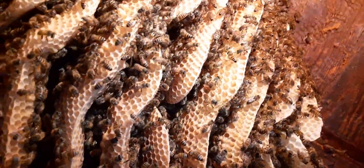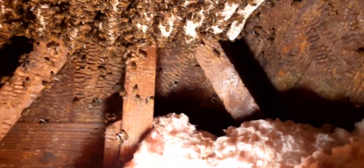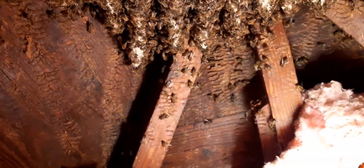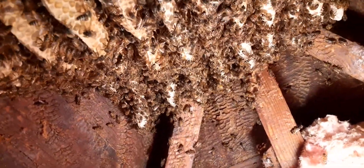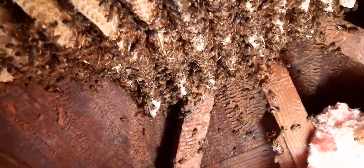Nice colony. Already gotten about 10 stings. Just enjoying the day, saving more bees here in Baltimore City — relocating and getting these girls settled. Having a great day, saving bees in Baltimore.